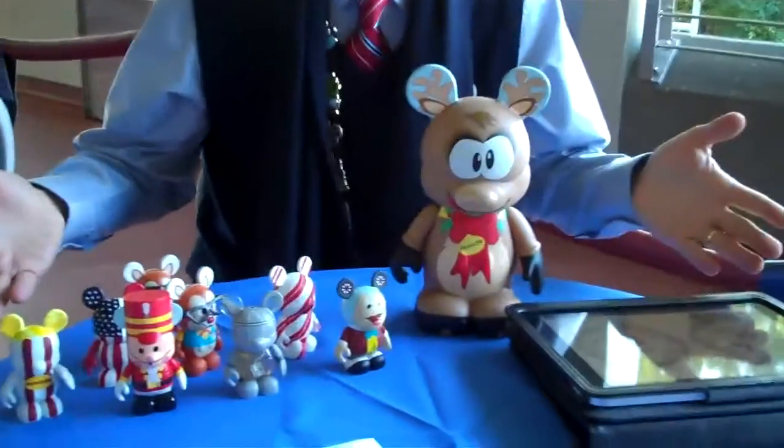You have a lot of goodies here. Yes, I'm part of Disney theme park merchandise, so I have a lot of great stuff to show.